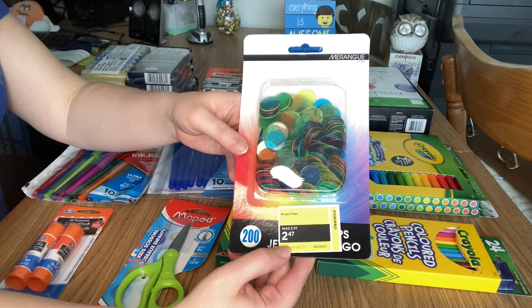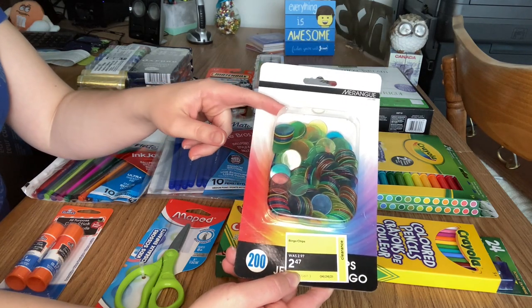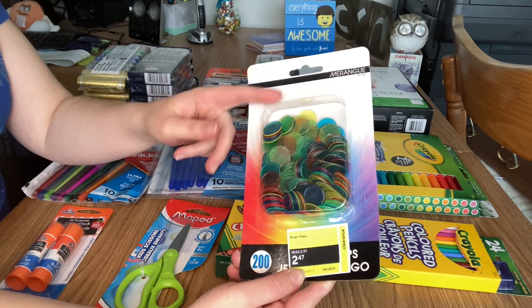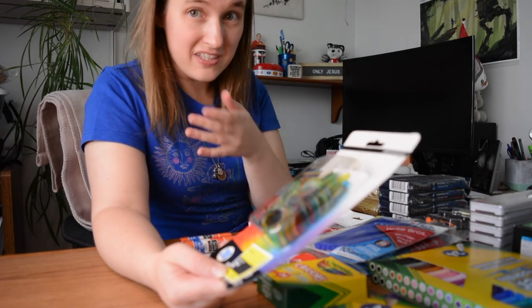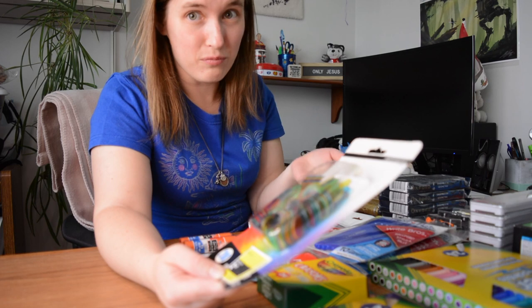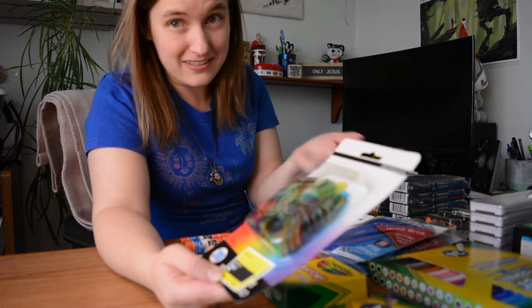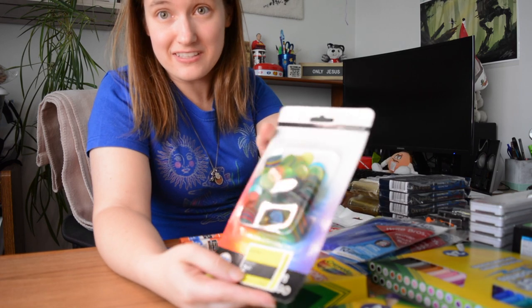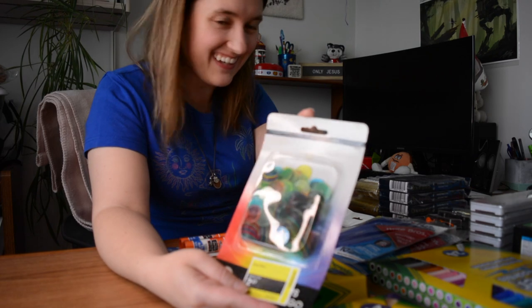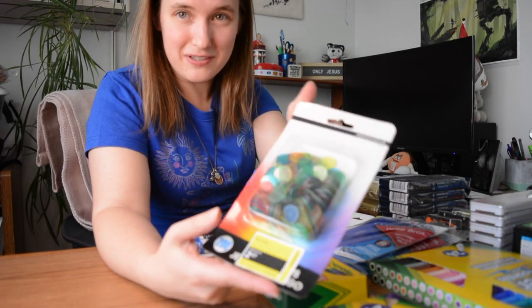Not a big deal — it actually makes me feel better about the clearance price. There are 200 chips in here and I think I'll save them for maybe some printable board games. They'll have to be non-dice board games because we can't send those in Canada, but basics like tic-tac-toe. If anyone has any suggestions on what the bingo chips could be used for, leave a comment below!